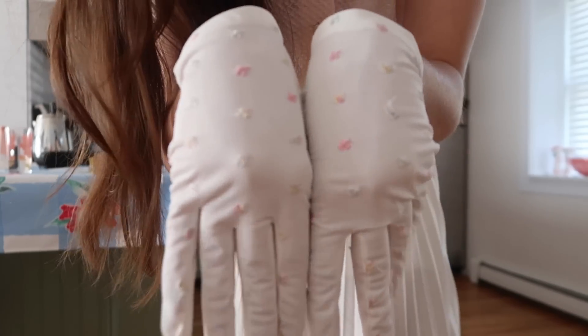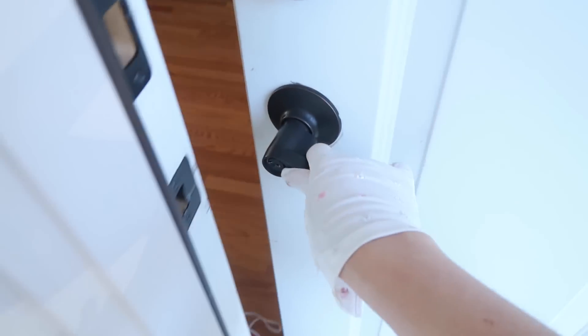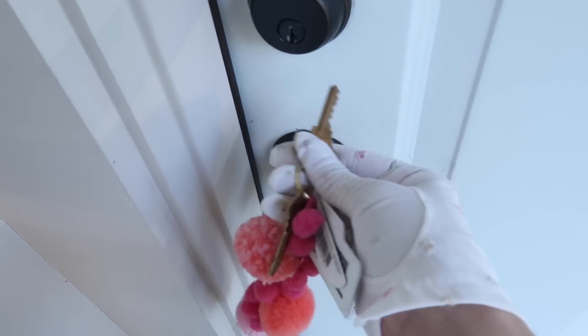I've got my little hat on — how cute! And look at these cat-eye glasses I got from Amazon with little flowers all over them. I'm setting my alarm — so hard to do with gloves on — locking up, and let's go. I actually can't walk in heels very well and the hat kept falling off so I took that off.